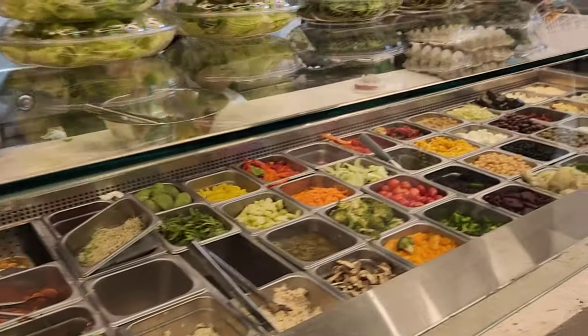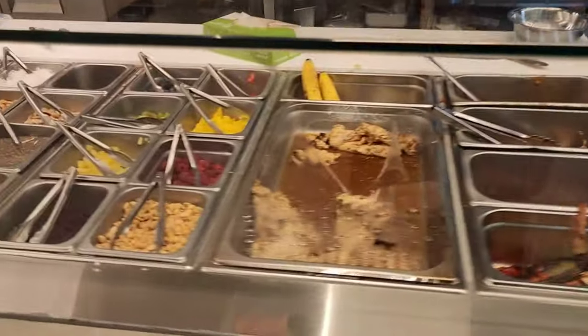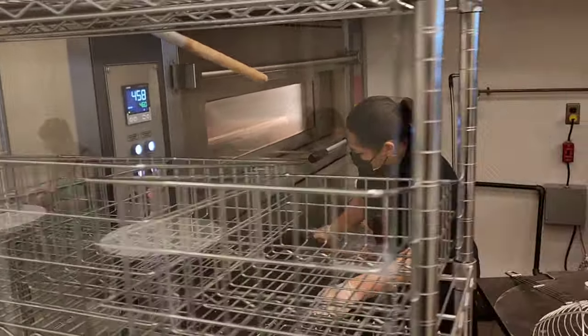Look at this create-your-own salad bar. That looks awesome with all the stuff you can add onto it. And this is where the magic happens — where they make these bagels. This place is just amazing.